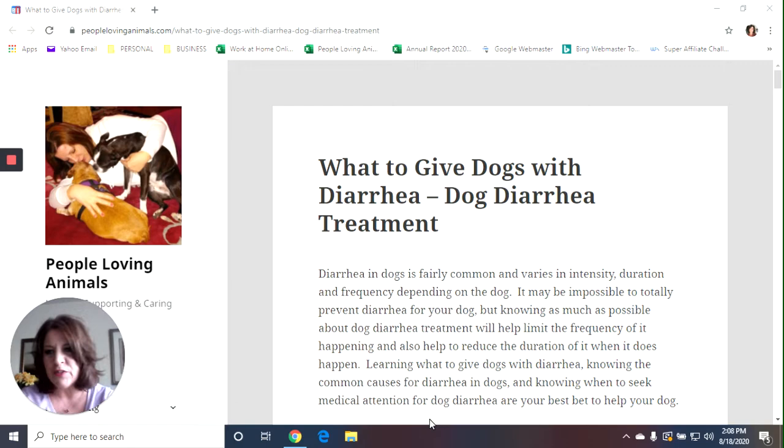Hi everybody, it's Debra from PeopleLovingAnimals.com. Thanks so much for tuning in and watching my videos today. Today's video is kind of a funny topic, but it's a really serious health issue for dogs. Today's video is called Dog Diarrhea Treatment: What to Give Dogs with Diarrhea.